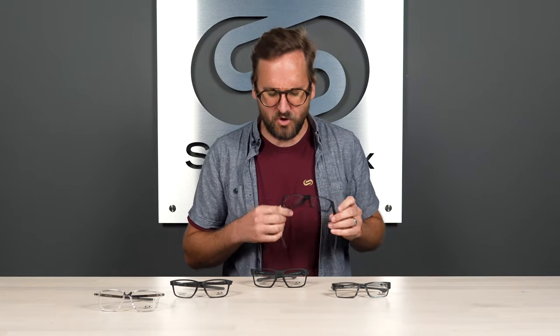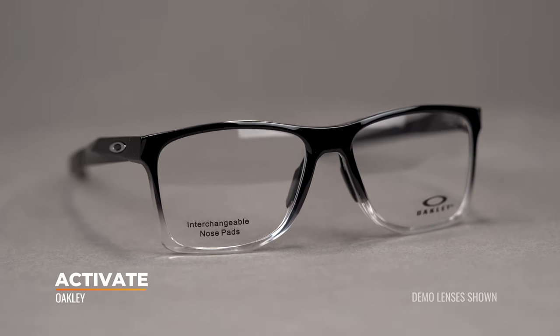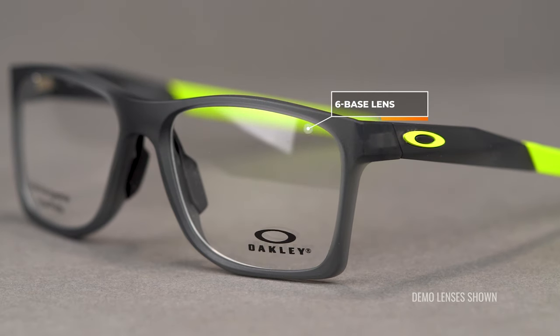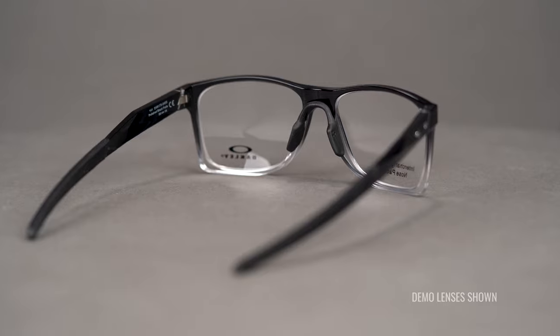First up, we have the Activate. This is probably the newest frame on the table — a new lineup, part of their release earlier this year. It's a little unique in that it does have a six-base lens curvature, which gives you a little more lens curvature for better coverage and a better field of view. The thing that I find most exciting is the nose piece — I really like this nose piece. It's kind of a saddle-style design.